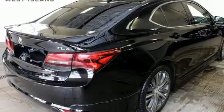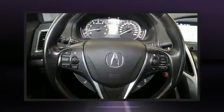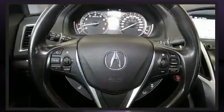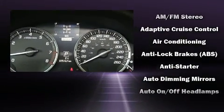Acura infused the interior with top-shelf amenities such as power front seats, power moonroof, turn signal indicator mirrors, blind spot sensor, and leather upholstery. Rear passengers enjoy seat heating functionality, keeping them warm during the winter months.